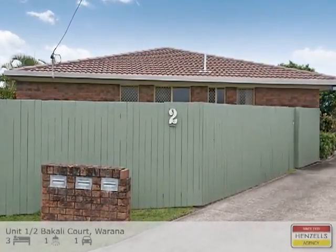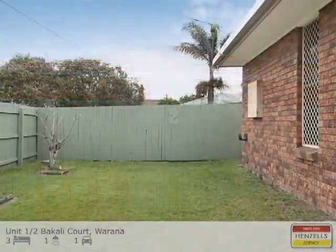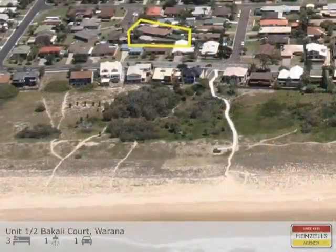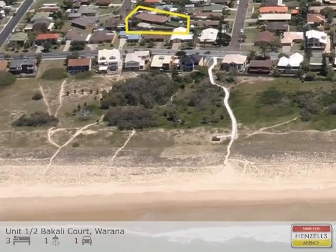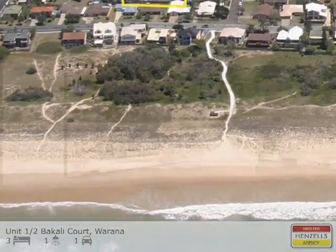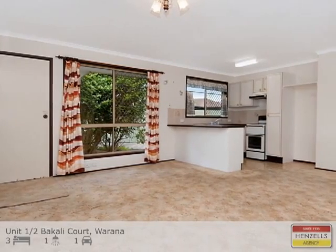Unit 1, 2 Bacalli Court, Marana. A property that represents more affordable value in a highly sought-after position less than 100 metres to Marana Beach would be a difficult challenge to find than this unbeatable open plan duplex.